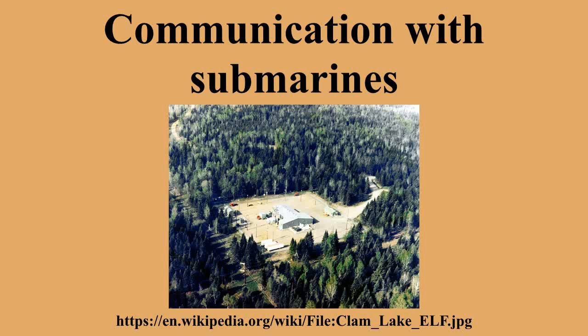Communication with submarines is difficult because radio waves do not travel well through good electrical conductors like saltwater. The obvious solution is to surface and raise an antenna above sea level, then use ordinary radio transmissions. However, a submarine is most vulnerable when on the surface. Early submarines mostly traveled on the surface, diving mainly to evade immediate threats because of the limited underwater speed and endurance.